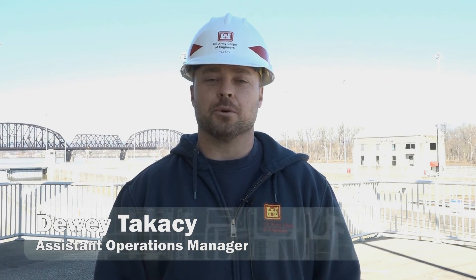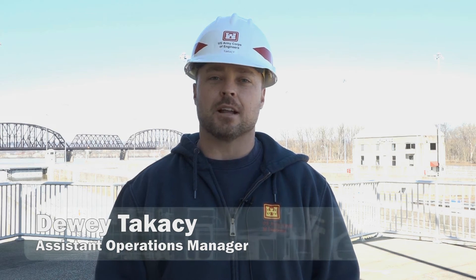Welcome to McAlpine Locks and Dam, U.S. Army Corps of Engineers, Locks and Dams. My name is Dewey Takasey. I'm Assistant Operations of Locks and Dams at Louisville District.